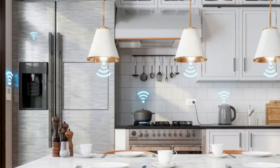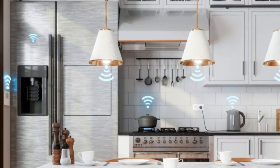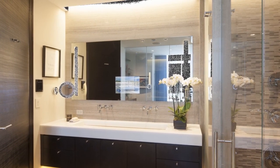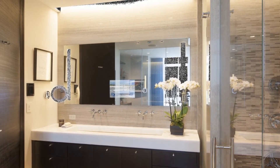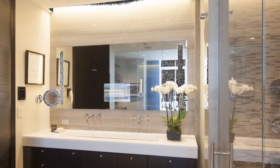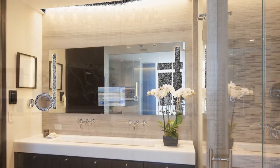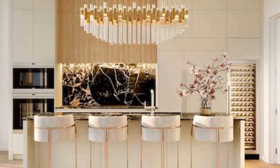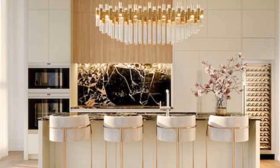6. Smart Storage Solutions. Maximize efficiency and organization in your kitchen with smart storage solutions. Utilize cabinet organizers equipped with sensors or motorized mechanisms that optimize space usage and simplify access to pots, pans, and pantry items. Smart refrigerators can also help you keep track of inventory and expiration dates, reducing food waste.